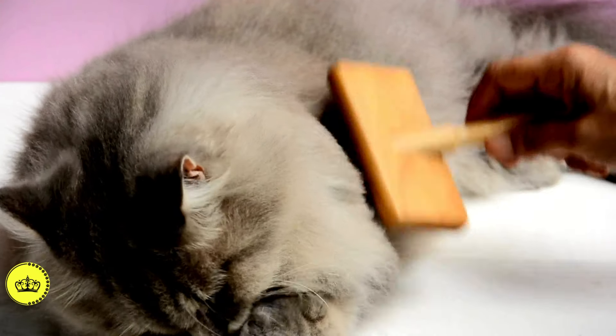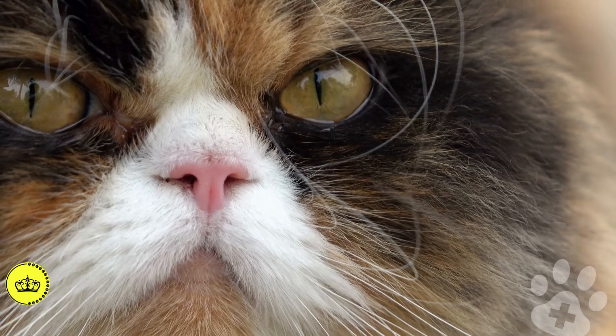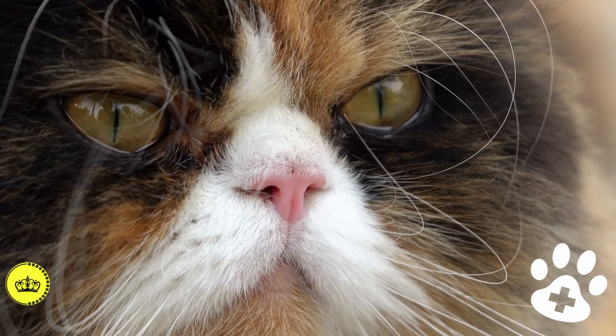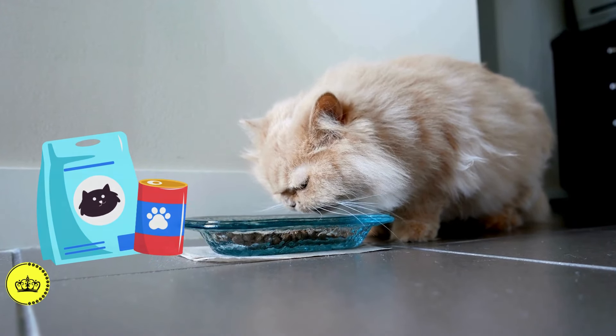The long and lush coat of the Persian cat requires specific care. Regular brushing is essential to prevent tangles and ensure skin health. The flat nose may predispose them to respiratory problems, so keeping their airways clean is essential. A fiber-rich diet helps prevent the formation of hairballs, common in long-haired cats.